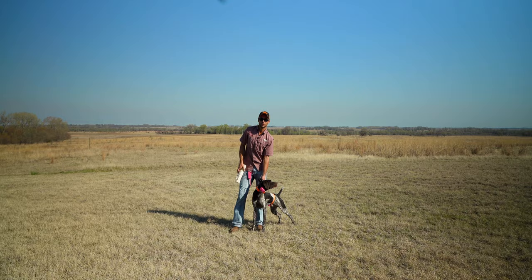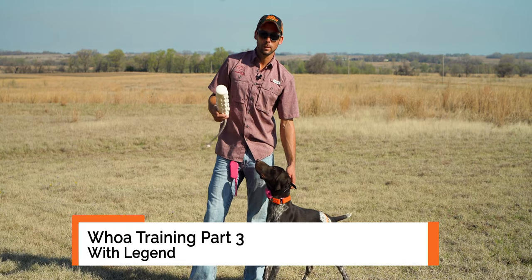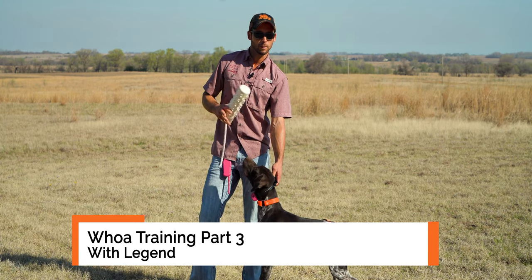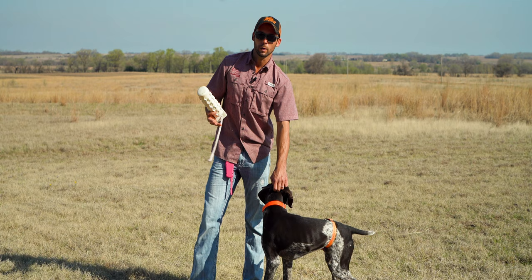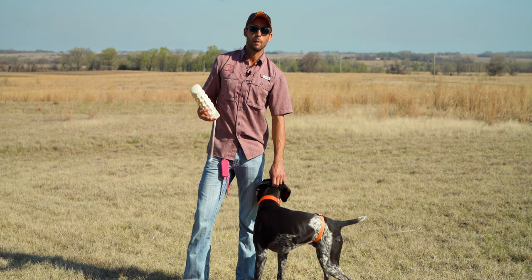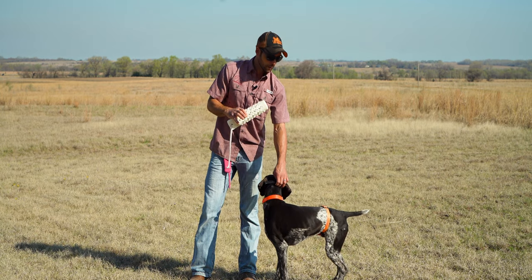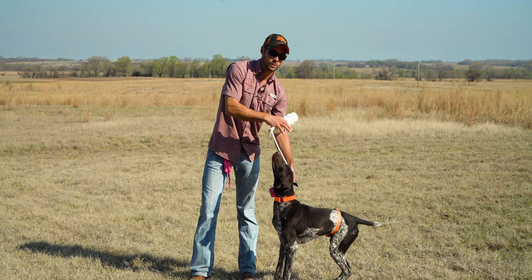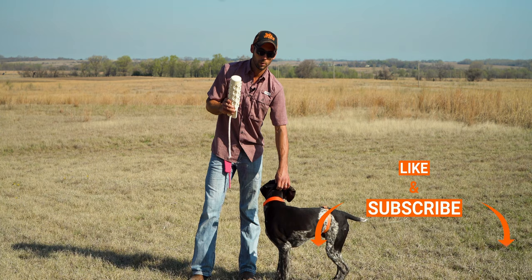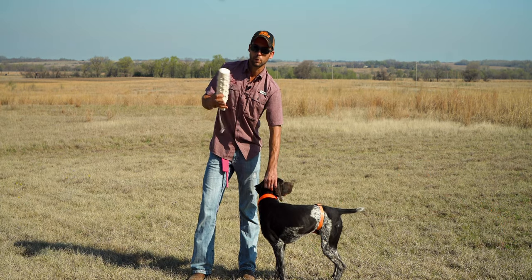Hi guys, Ethan here with Standing Stone Kennels and we are on Legend's third whoa training session. If you've watched the last two, you get to see how we've taught him how to stop with the belly collar. We've been incorporating movement with him using the dummy because he loves to retrieve, and then we've started to incorporate the cue 'whoa' followed by stimulation on his belly. Once he is responding to the cue — which is where he's at — we're ready to start that transition from collar pressure around his belly to collar pressure on his neck. To start, we're going to get him pumped up with a few fun bumpers and incorporate some stops as a refresher of what we did last time.